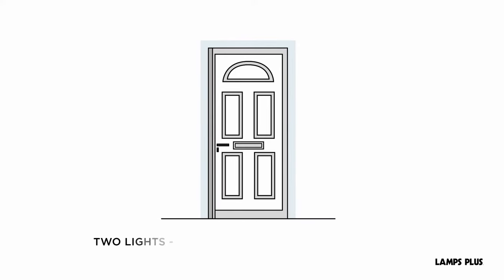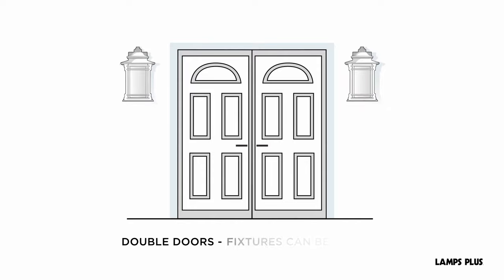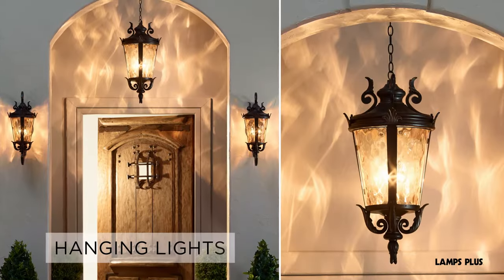If you have room for two lights, choose fixtures that are at least one-fourth the height of the door. If you have double doors, the fixtures can be a little larger than one-fourth the height of the door.